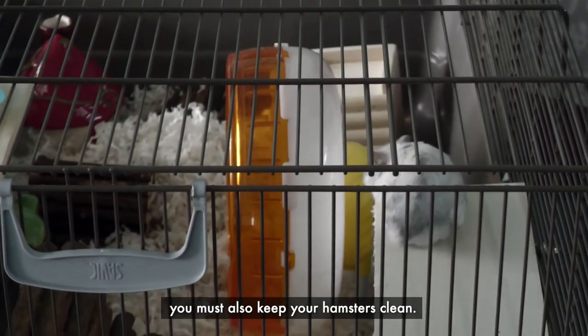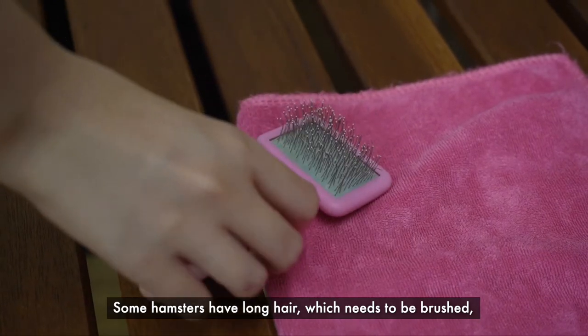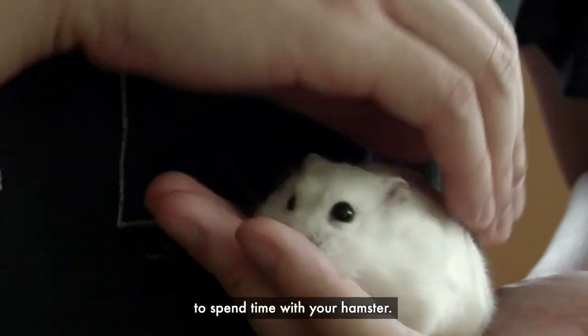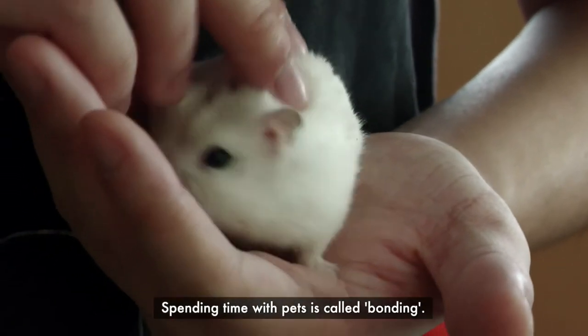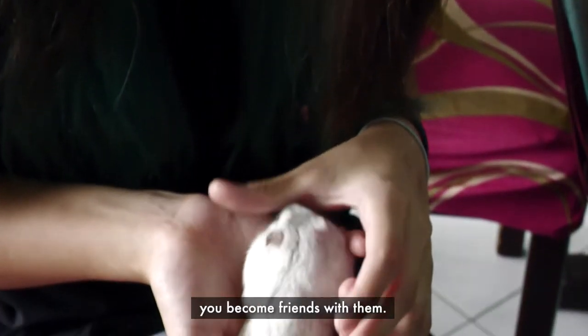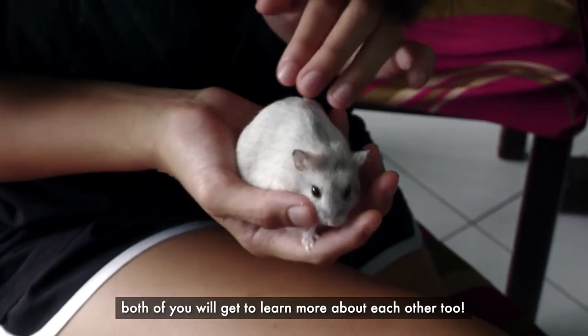You must also keep your hamsters clean. Some hamsters have long hair which needs to be brushed, just like yours. But there is one more reason to spend time with your hamster — it's fun! Spending time with pets is called bonding. When you bond with your pets, you become friends with them. In the process, both of you will get to learn more about each other too.